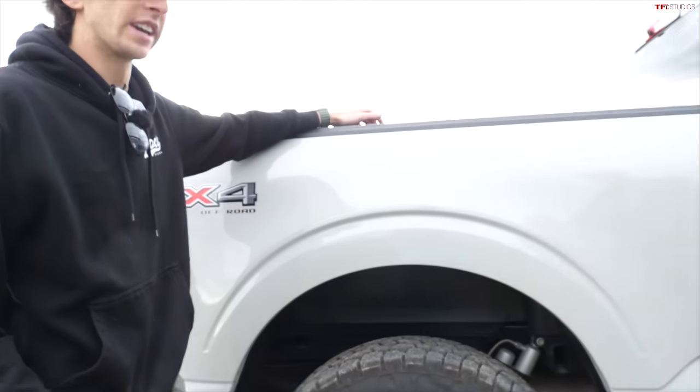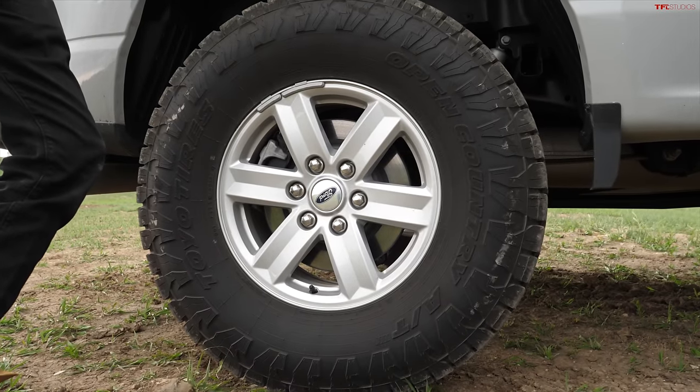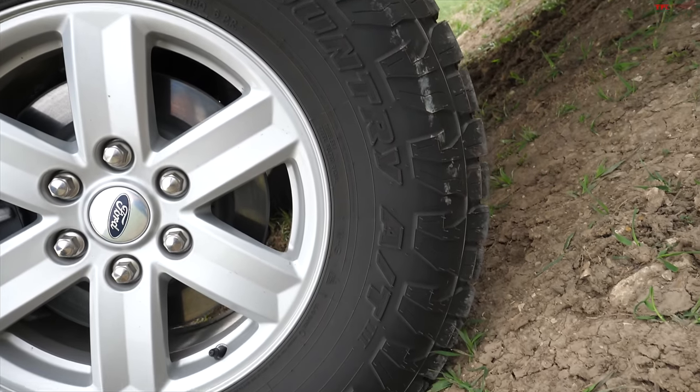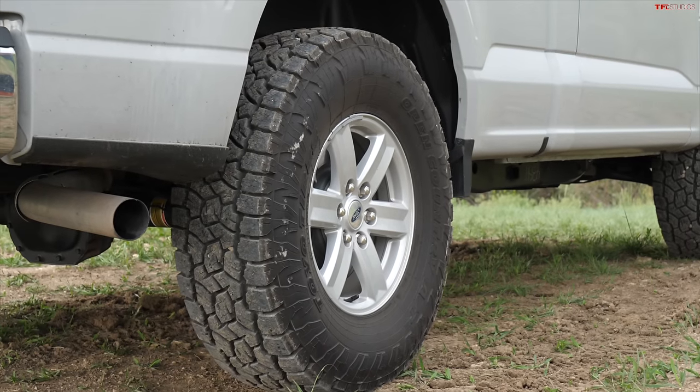As for the tires, the Toyo Open Countries are the only tire I could find that was snow rated, C-ply, and good in mud and things like that. I don't have a lot of experience with the Open Countries, but I know they're a super popular tire, so I'll be interested to see how they do.